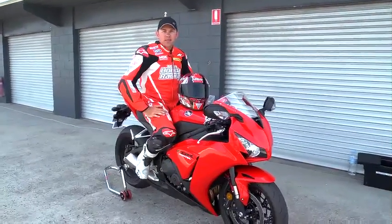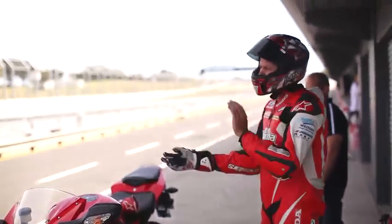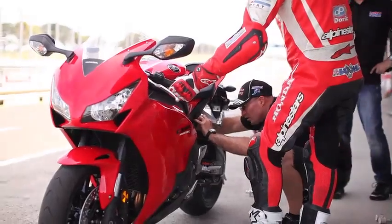Hey there, I'm Jamie Stafer, factory superbike rider for Team Honda Racing Australia. Today we're riding at the beautiful Phillip Island on the all-new 2012 Fireblade.